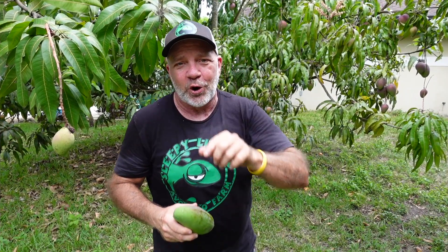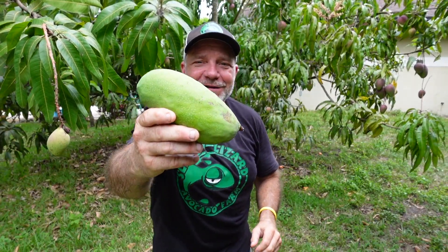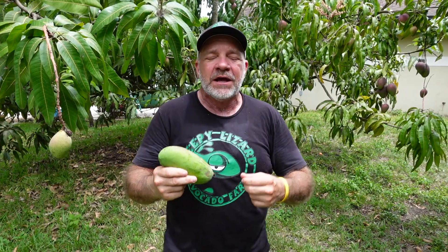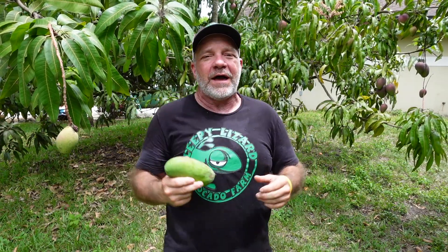Today you learned there are over a thousand varieties of mango. I showed you some of the different shapes, sizes, and colors that mango varieties come in. We talked about flavor, growing characteristics, and I showed you how commercial growers use knowledge of mango genetics to not only create new varieties but to ensure consistency in our current varieties.